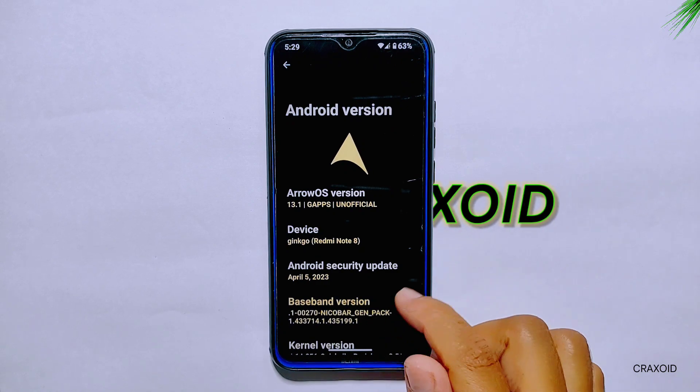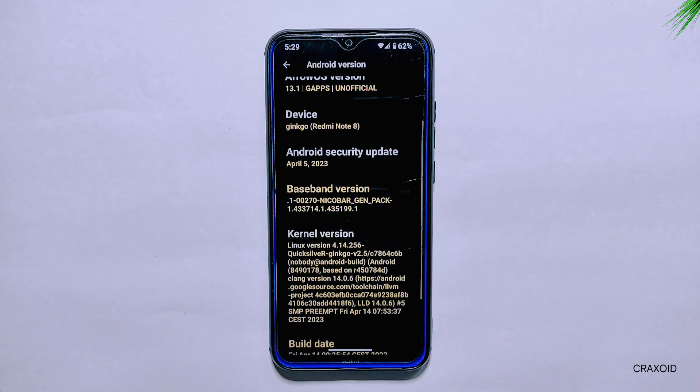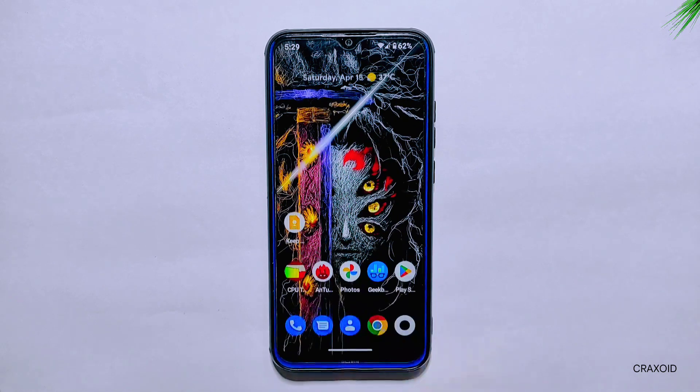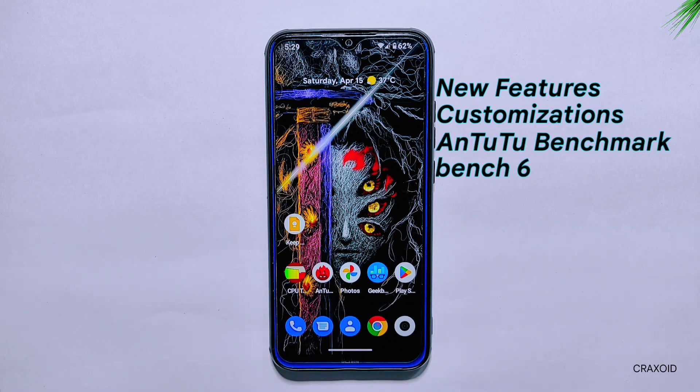Today we will be taking a deep dive into the latest ROAS running on Android version 13. I have installed this ROM on my Redmi Note 8 device, and this ROM features the Quicksilver kernel. We will be covering everything from exciting new features to impressive customizations, benchmark scores like Antutu Benchmark and Geekbench 6, and even CPU throttling tests.